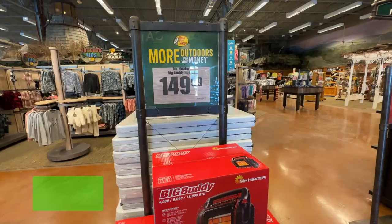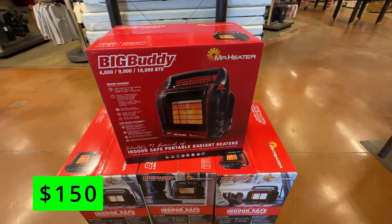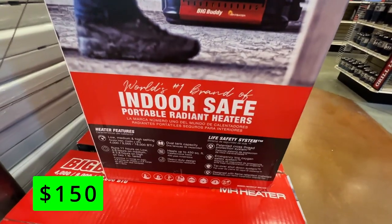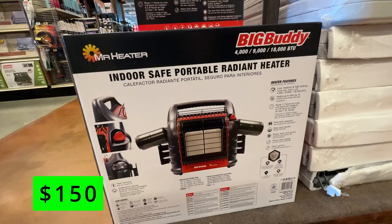If you need some extra supplementary heat this winter, these Big Buddy Heaters from Mr. Heater are safe for indoors and outdoors use and are $150. These are great heaters and can be a lifesaver in certain climates. They have a lot of safety features and are a much better option than most heaters that people use in emergencies.